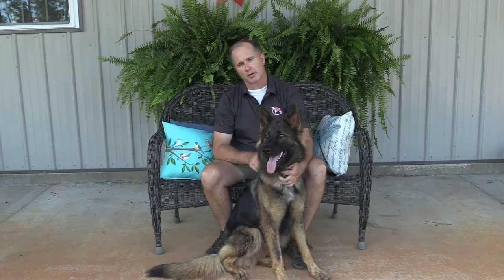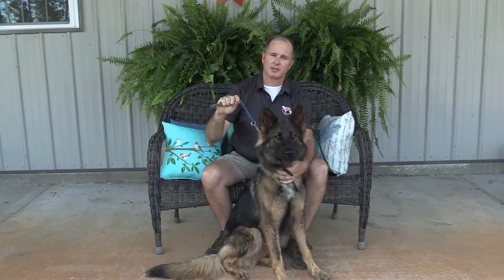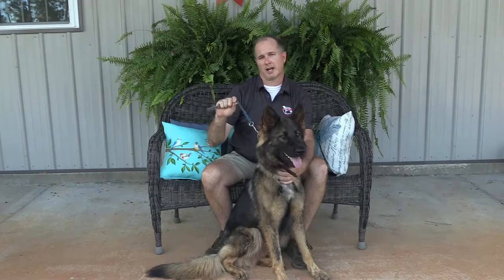I want to make sure that I control at least my part of the situation if I need to. It's real easy to grab this and make sure I have control of my dog.